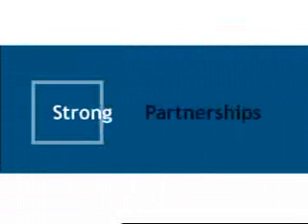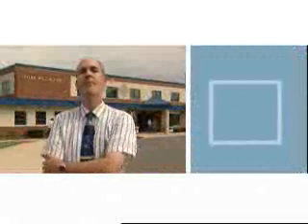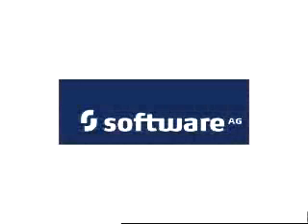We knew from the start this had to be a partnership, and we knew from the start that the Web Methods platform was going to be a key cornerstone of our application infrastructure. We've worked very closely together. I've had Web Methods staff on site supporting us. Web Methods has shown their commitment over and over again in helping us meet our objectives. Fairfax County Public Schools has always pushed the edge of where we go with technology. With Web Methods now, we're able to keep up with the vision and the dreams that our leadership and our community expects of us.